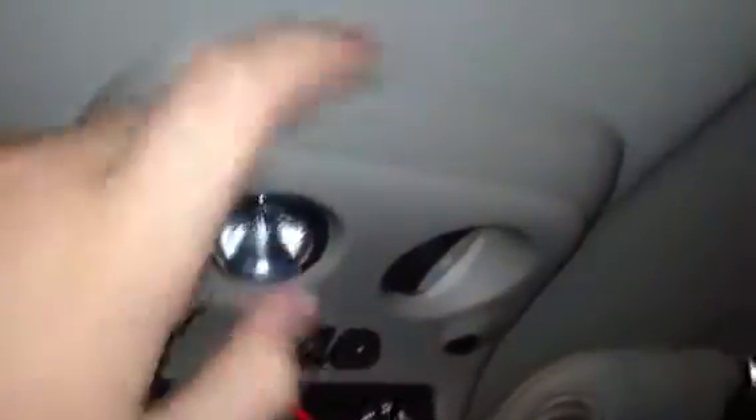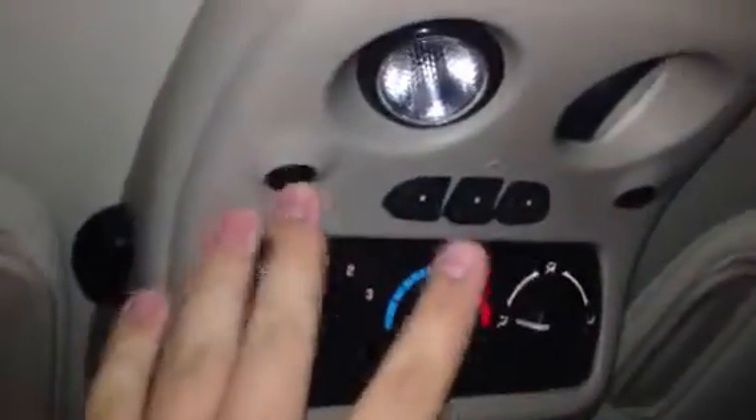Other than that, here's something else kind of random — this whole plastic piece up here where the HomeLink, air conditioning, and lights are fell down not too long ago. That little screw right there fell out and the piece was hanging by just a couple of clips. That wasn't great and kind of makes you question build quality, but I just stuck the screw back in and fixed it. It's been fine ever since.